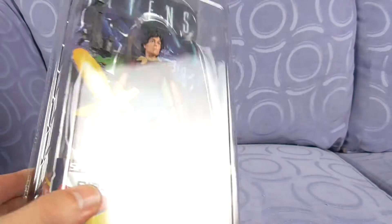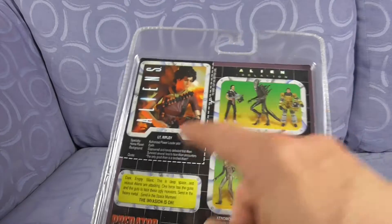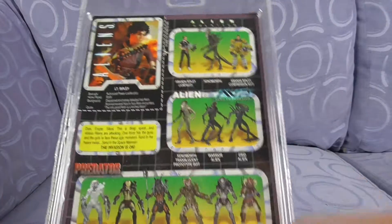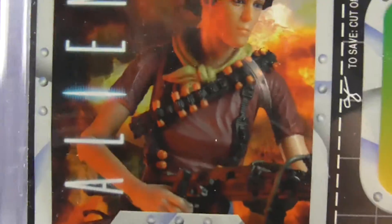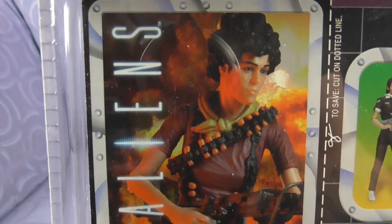Space Marine Lieutenant Ripley, ages 17 and up, choking hazard, small parts not for children under 3 years. And the back - when I showed off the Epone one, this is a bit different because Epone isn't amongst this lot. But these are other series that they've released. We'll have a look at the card first.